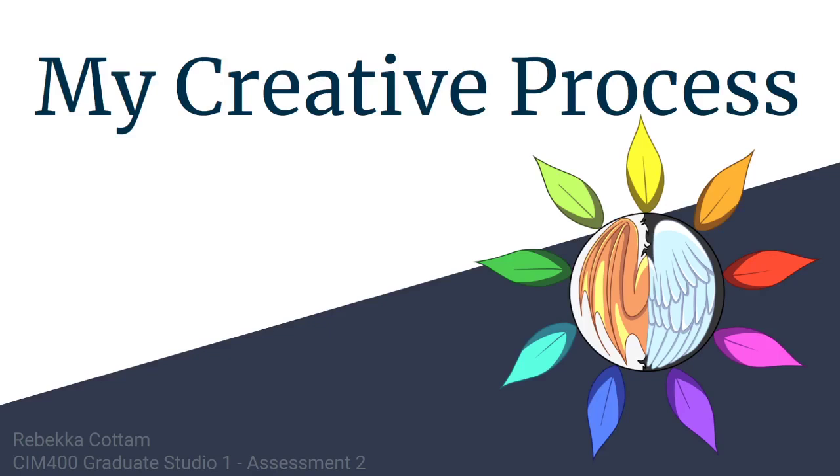Hi everybody! My name is Rebecca and in this video I will be talking about my current creative process, challenges within my process, how I can approach those challenges for future projects, and how my chosen approach will enhance the outcomes of my projects.